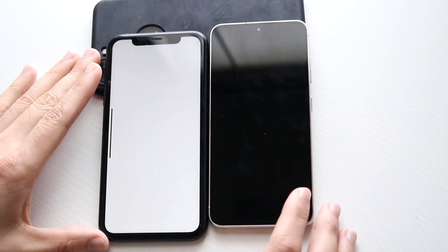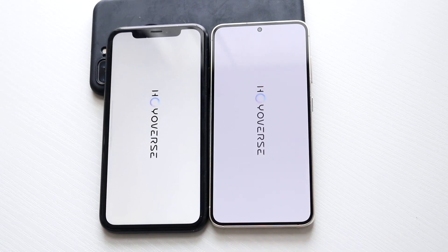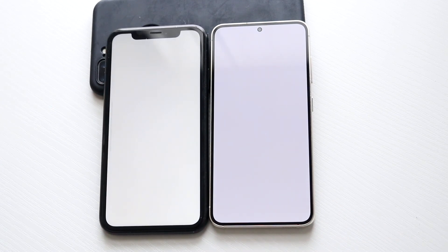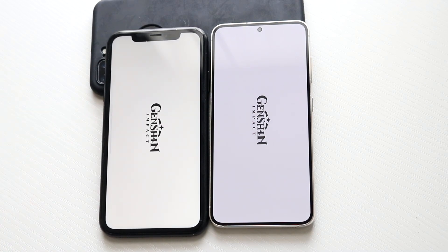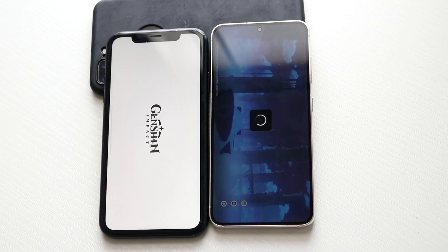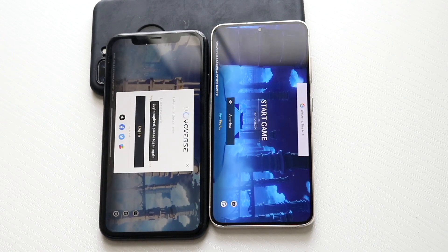Three, two, one — we'll load it to the initial screen and see what happens. The Galaxy S23 is definitely going to be the faster one. The iPhone XR doesn't seem that far behind, honestly. It's cool to see how phones from five years ago are still holding up.